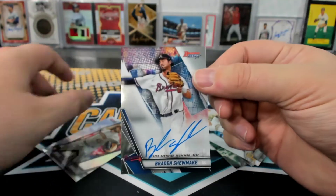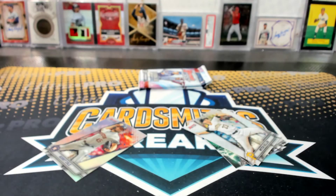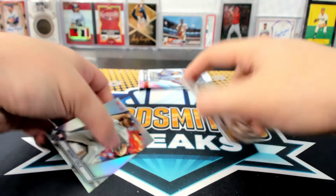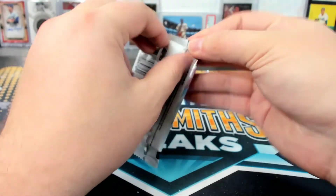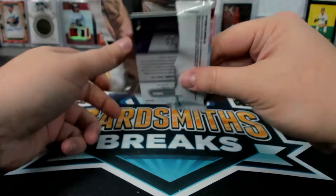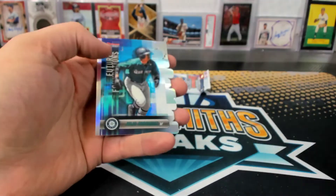Braden Shoemake base auto. I think they are roughly one per box for the whole set, so we only get eight of them per case. Kabako to 99.